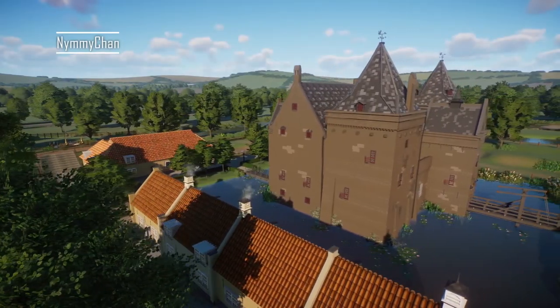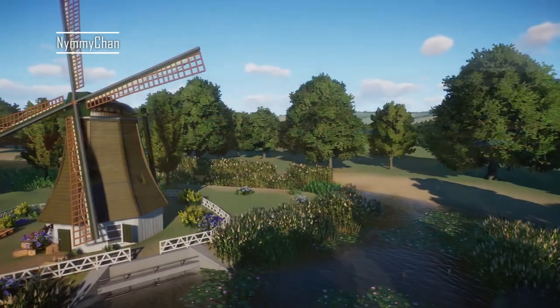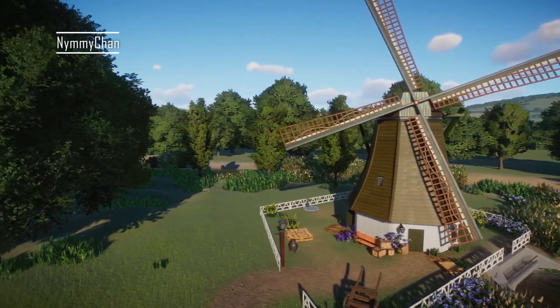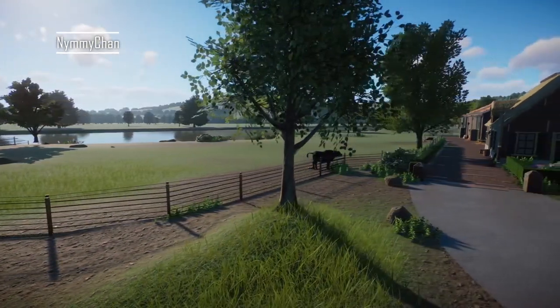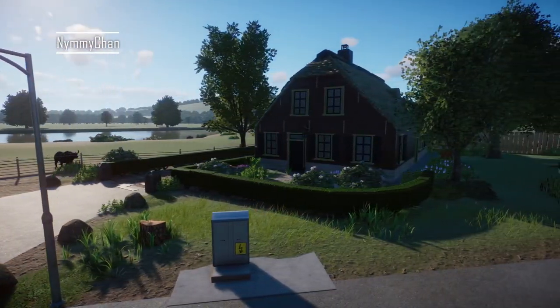Hello everybody, it's Nim, and welcome back to my channel — or welcome if you're new here. Today we're doing zoo tours, and we are touring the Dutch Petting Zoo. This zoo is made by two creators: Jura and the Zoofluencer, now known as Zoof. Their YouTube channel will be linked in the description, along with their entire series on this zoo.